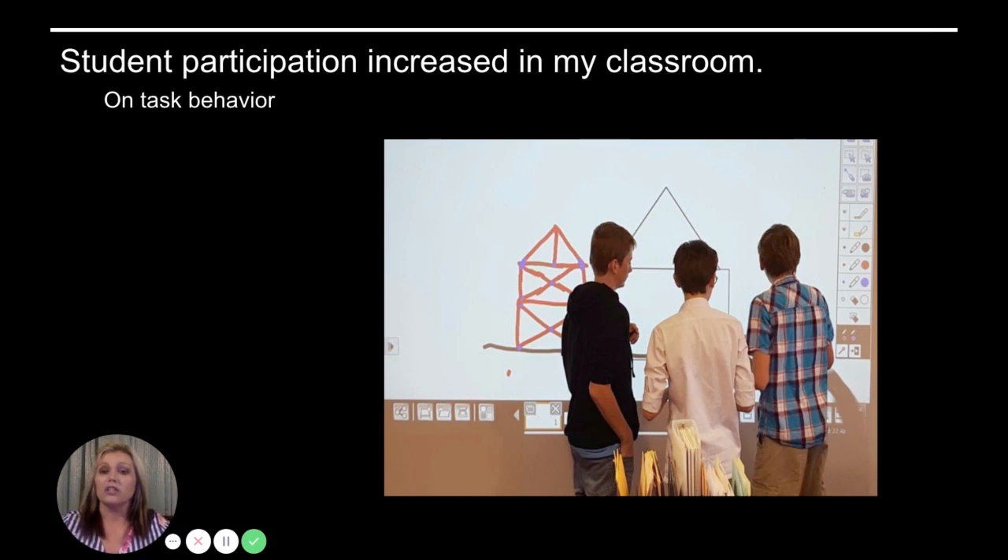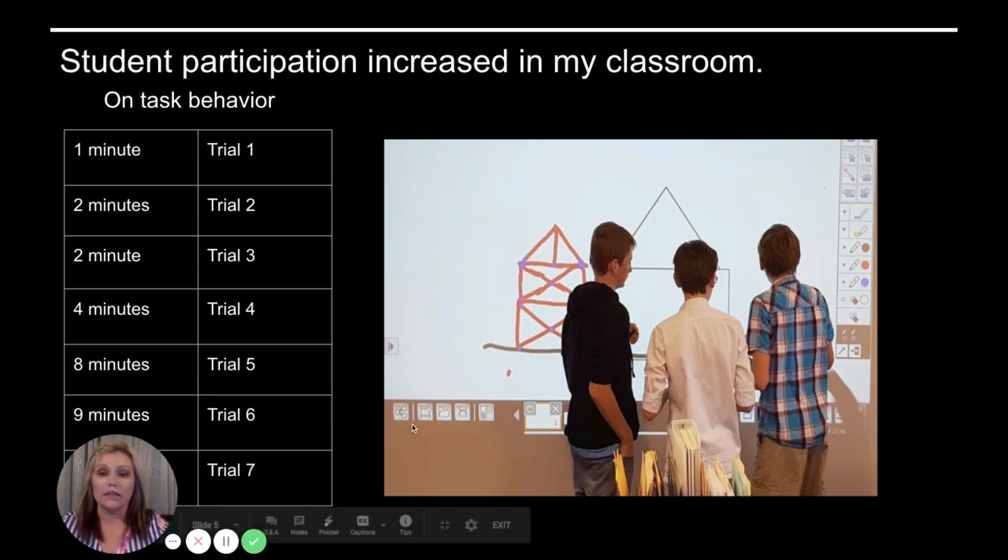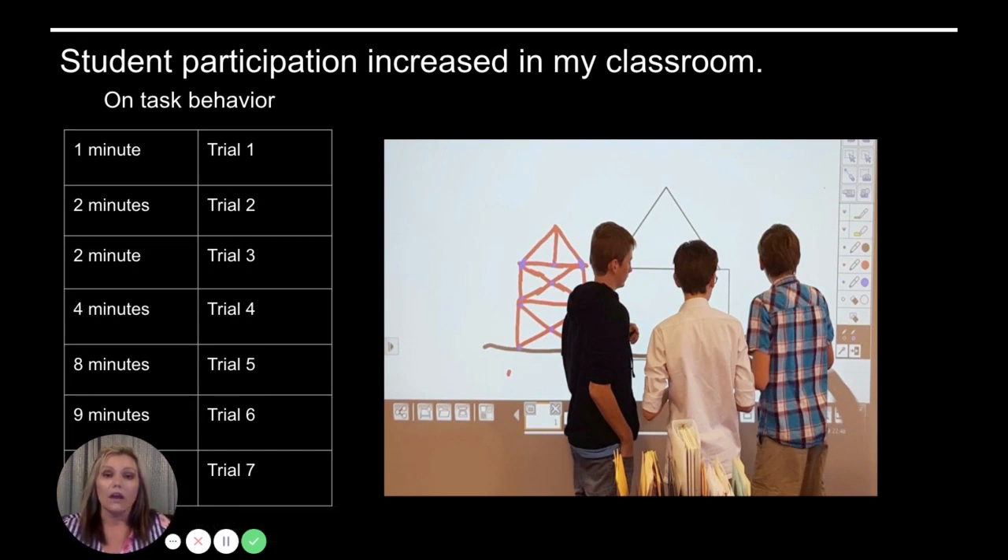Student participation in my classroom has increased dramatically and on-task behavior has increased. In trial one, they were on task for just one to two minutes, and it goes all the way up to nine minutes, which is really awesome. I teach kindergarten, first, and second grade special needs students, so I have a lot of different age groups, behaviors, and abilities in my classroom.